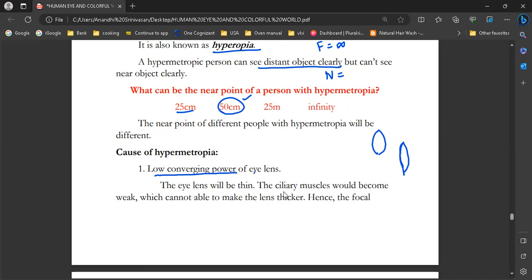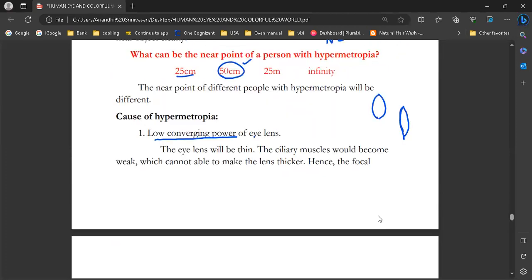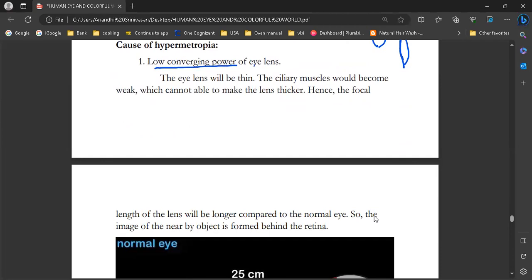The eye lens will be thin. The ciliary muscles are weak and cannot make the lens thicker. Because the eye lens is thin, the focal length is longer compared to the normal eye.